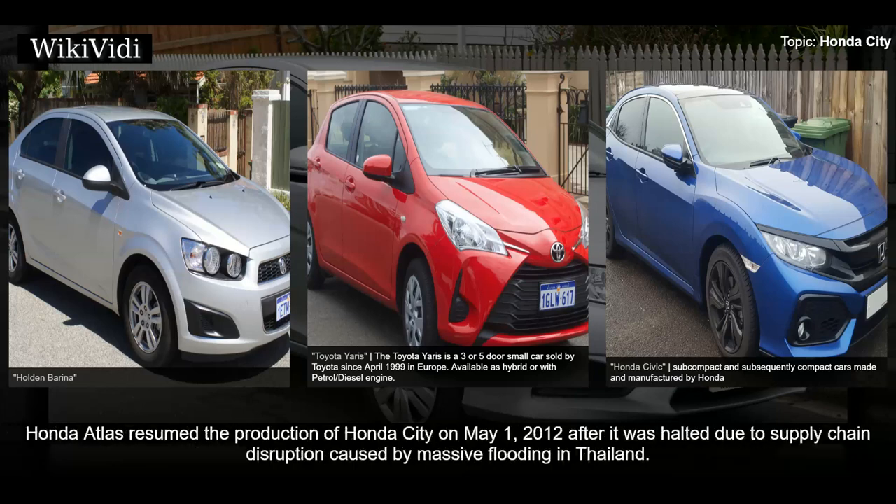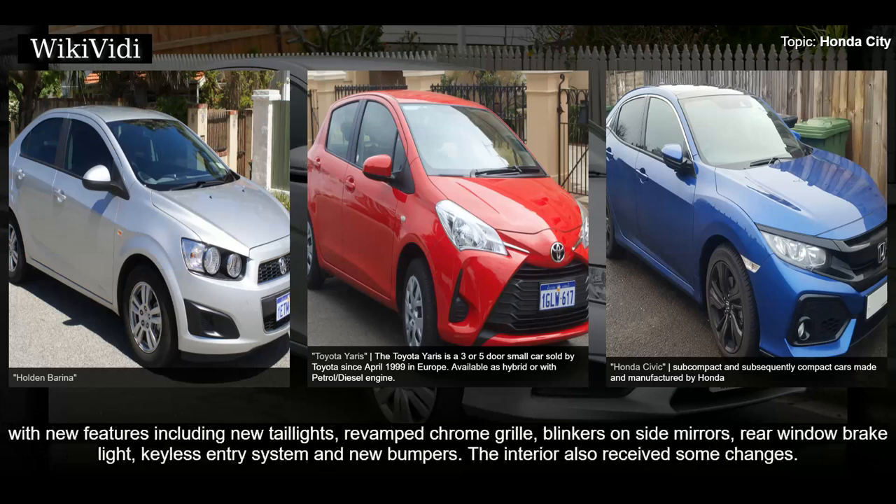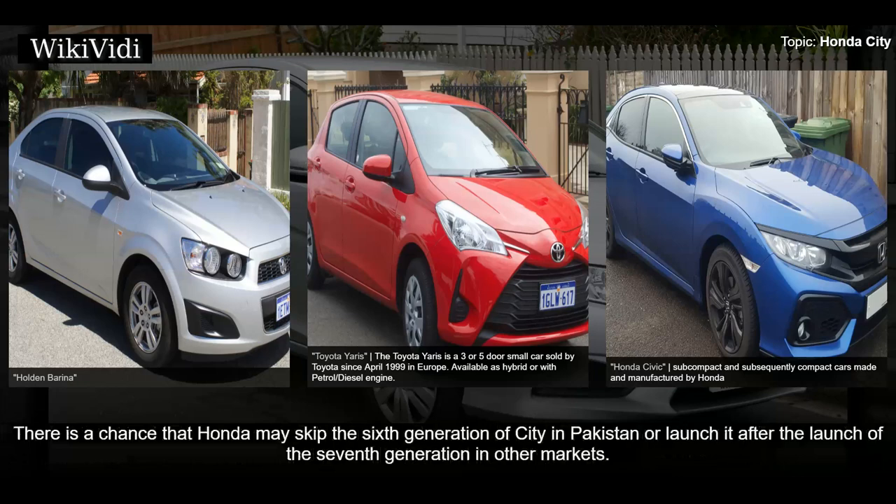Honda Atlas resumed production of the Honda City on May 1, 2012 after it was halted due to supply chain disruption caused by massive flooding in Thailand. This resumption came under the banner of Honda City Aspire. In October 2014, Honda Atlas launched a facelifted Honda City with new features including new taillights, revamped chrome grille, blinkers on side mirrors, rear window brake light, keyless entry system, and new bumpers. The speedometer dials were changed from orange to blue Optitron. This generation of Honda City still remains in production in Pakistan with minor facelifts and feature updates, with a chance that Honda may skip the sixth generation in Pakistan or launch it after the seventh generation in other markets.